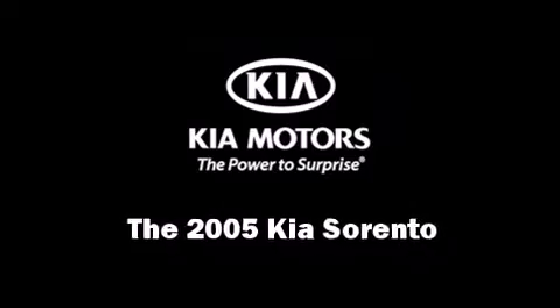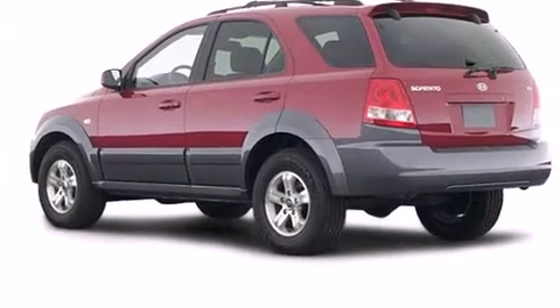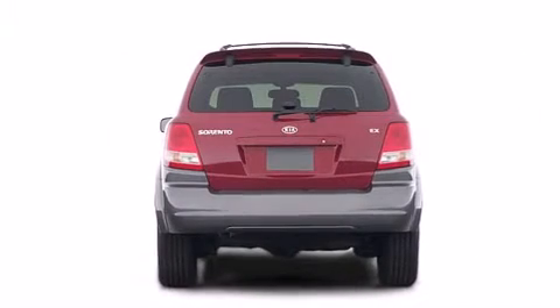Load your family into the 2005 Kia Sorento. Smooth gear shifts are achieved thanks to the 3.5-liter six-cylinder engine, providing a spirited yet composed ride and drive.